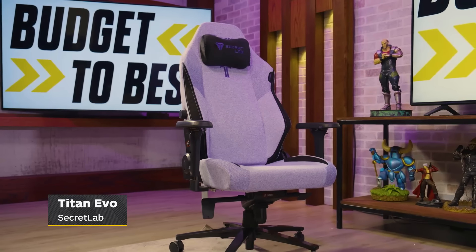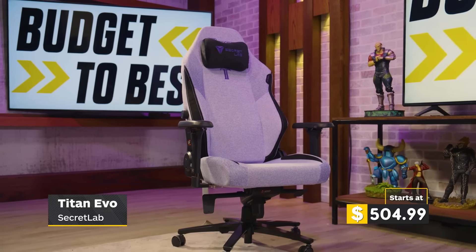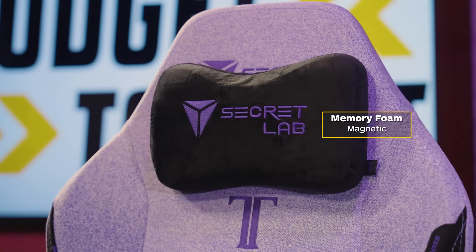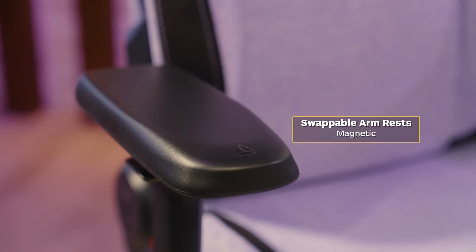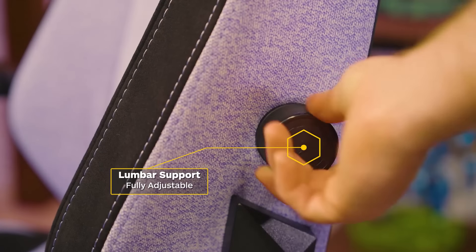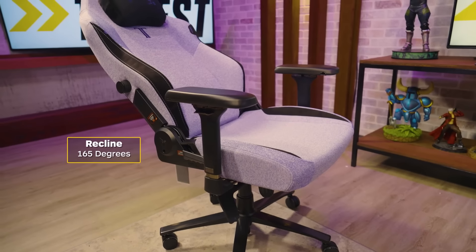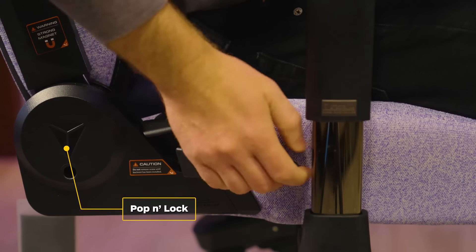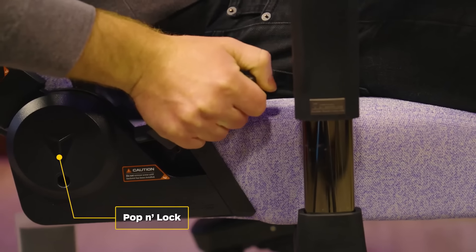Up next is the Secretlab Titan EVO 2022 Series. Pricing for this one can range depending on how you customize your chair. The Titan EVO comes with a magnetic memory foam head pillow, magnetic swappable armrest tops, fully adjustable ergonomic lumbar support, a very satisfying 165-degree recline, and multi-tilt tension that allows you to lock it in place when you find that perfect angle.